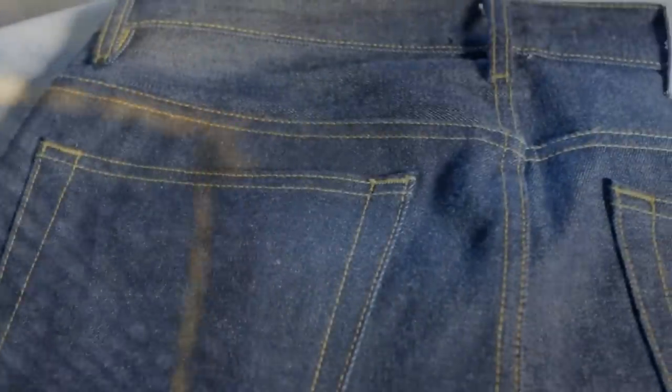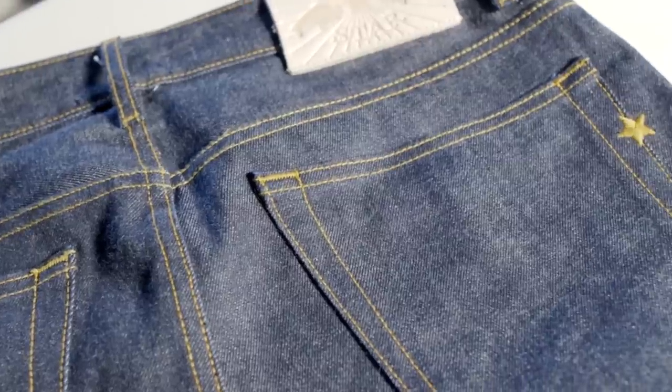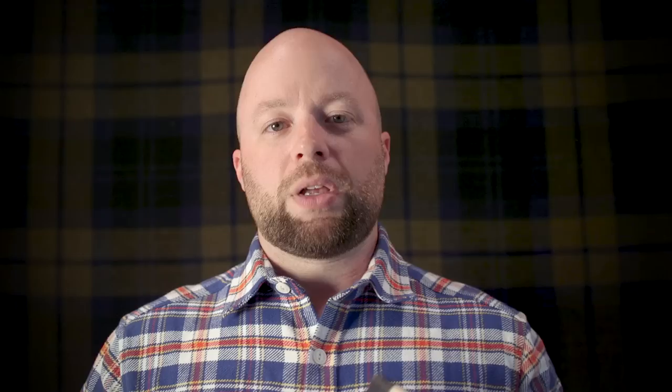I was so blown away by the quality they're giving you for the price that I had to get a pair — and I did. I'm so happy to tell you that my expectations were exceeded. These are just wonderful. This is that Cone Mills White Oak denim I was telling you about. One of the reasons people were so sad to see this denim go was that it had a really unique texture to it. It's very irregular, has little neps all over the place — it's sort of fuzzy and just has a beautiful look. Unfortunately, it is no more, so grab it while you can.